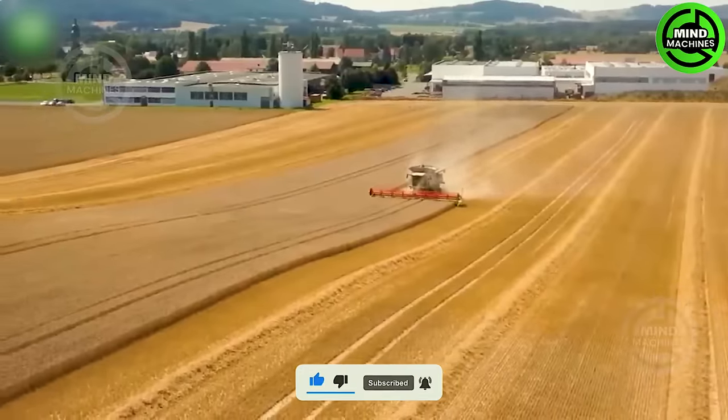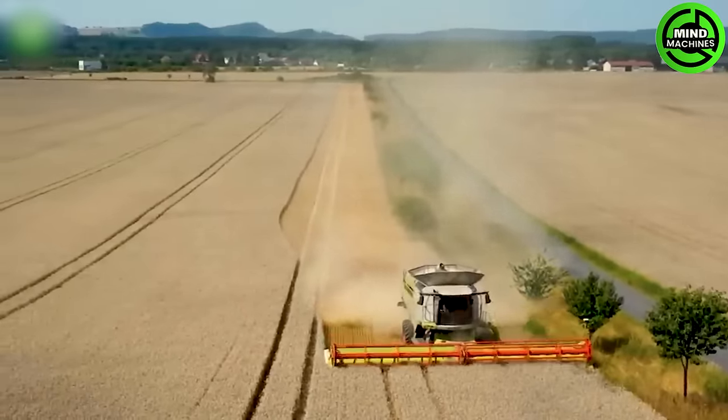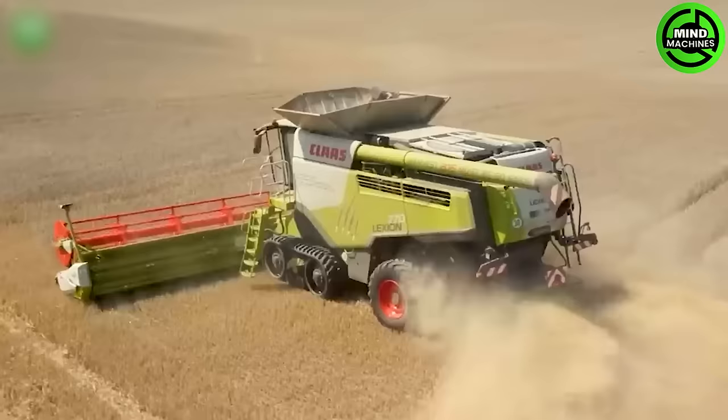The combine harvester gives users a feeling of satisfaction and confidence in its capability to efficiently harvest various crops.